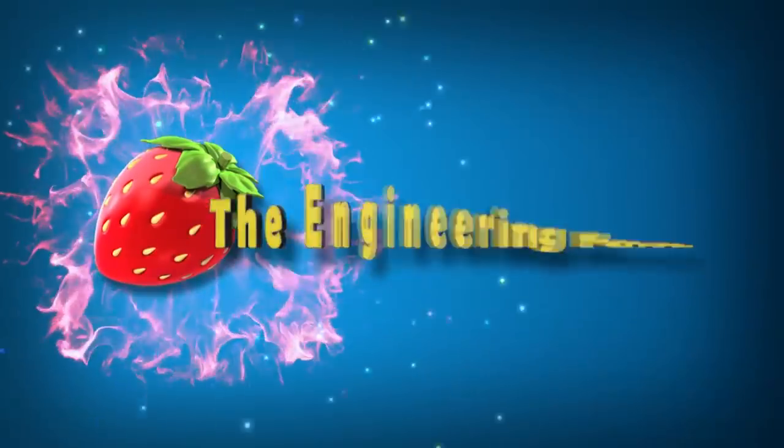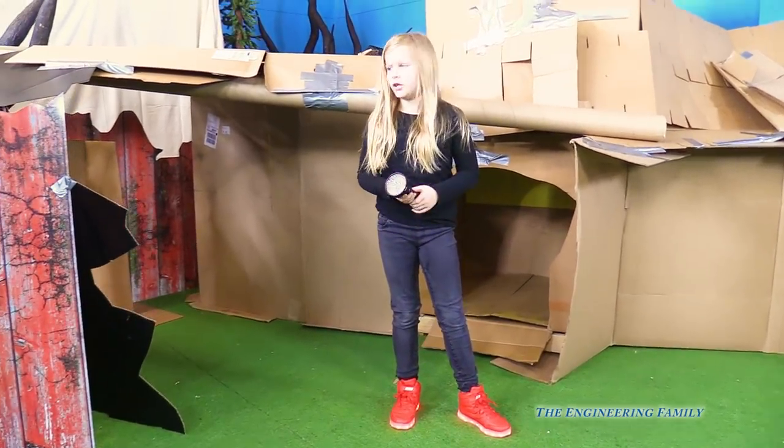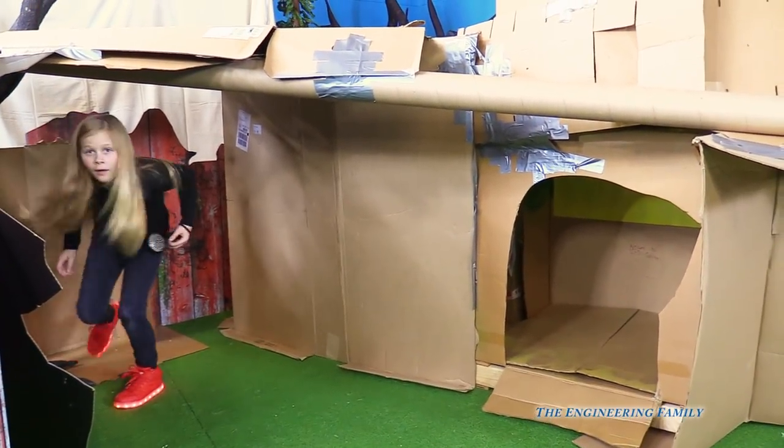Family fun for everyone! Hey Assistant, what are we doing today? We're looking for the box fort treasure. That's right, inside of our box fort there's a treasure, and it's got a map with our special black lights.